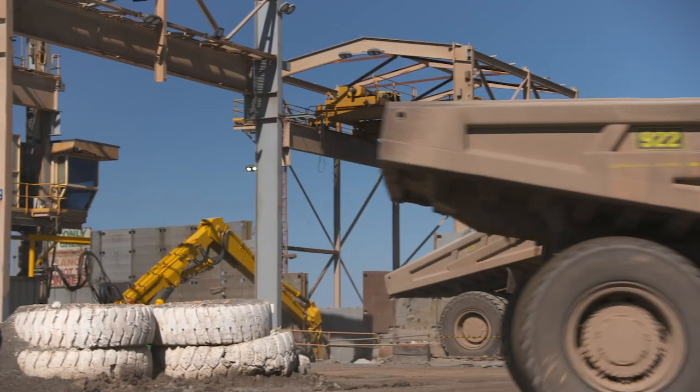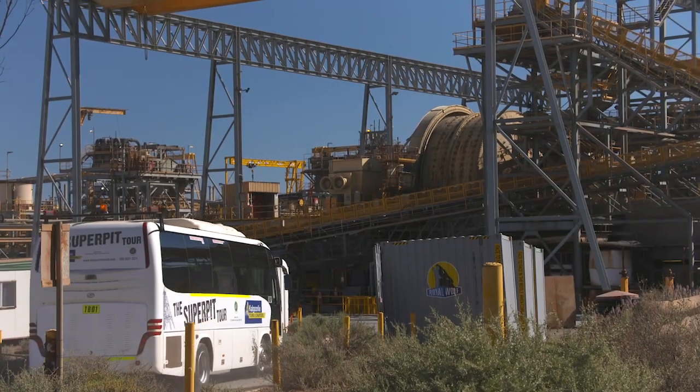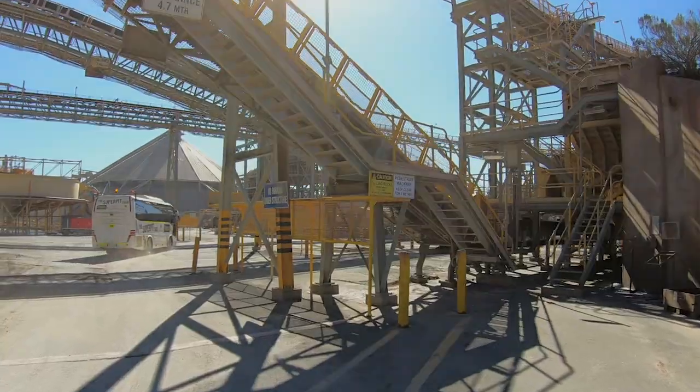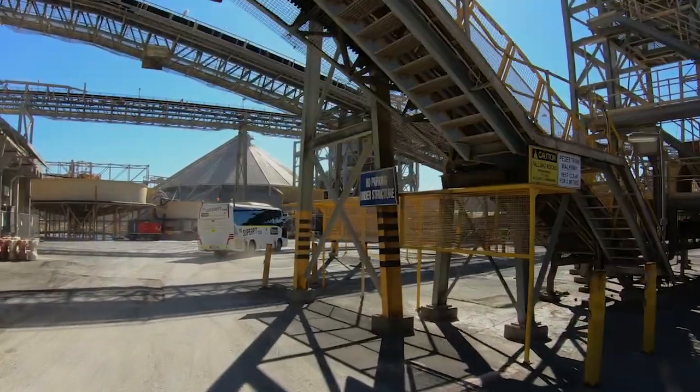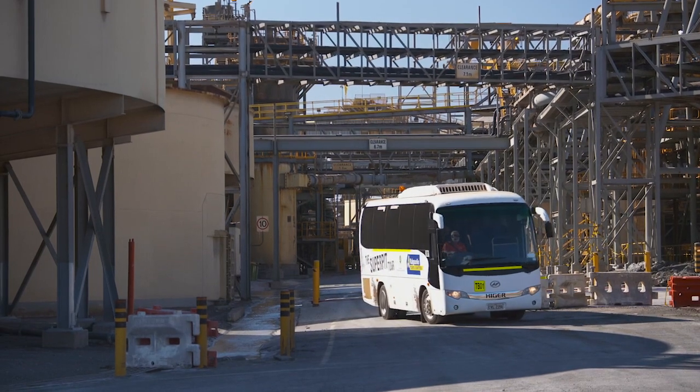To get it out of the rocks, step one is the crusher, then milling — which is a bit like a scene from Mad Max. The rocks are broken down even further to a sludge, then back into sand, and the gold is spun out.